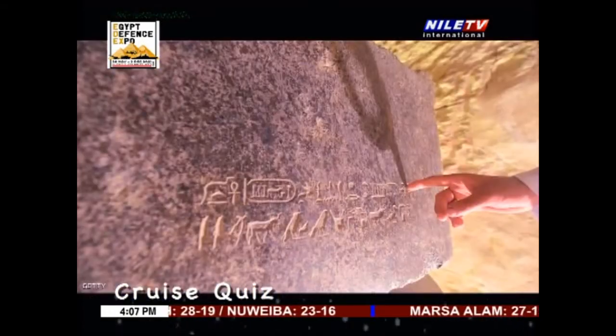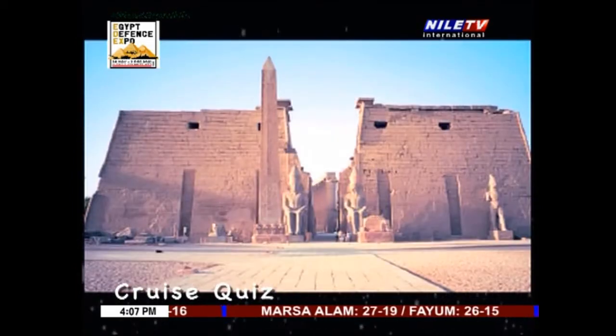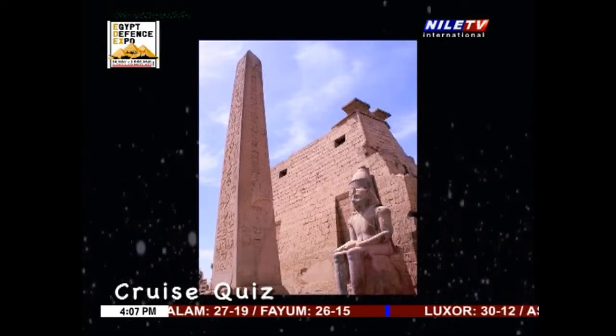What is the obelisk made of? The pharaonic obelisk? Granite. Yes. Ancient Egyptian obelisks are generally made from granite coming from well-known quarries located near the banks of the Nile, mainly in the region of Aswan.